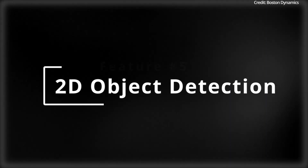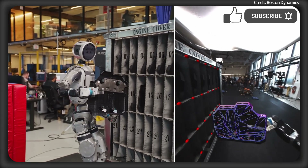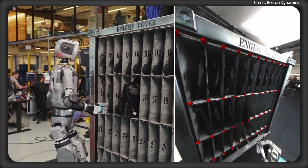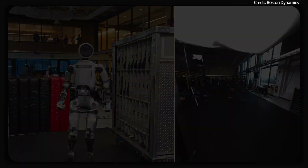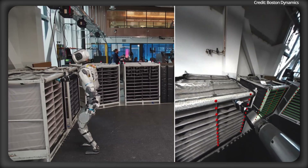Starting with Feature 5: its 2D object detection to see the world in context. At the heart of Atlas's ability to interact with its environment is its advanced 2D object detection system. This system identifies objects, obstacles, and hazards in real time, and gives the robot critical data like the object's identity, its bounding boxes, and key points. For example, in a factory setting, Atlas can detect large shelving units that store automotive parts, which are known as fixtures.